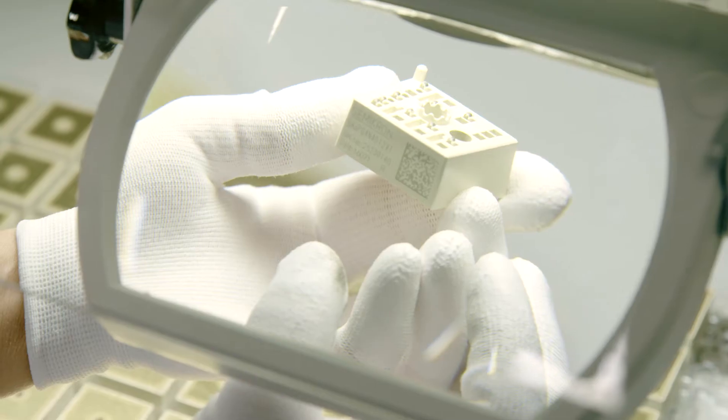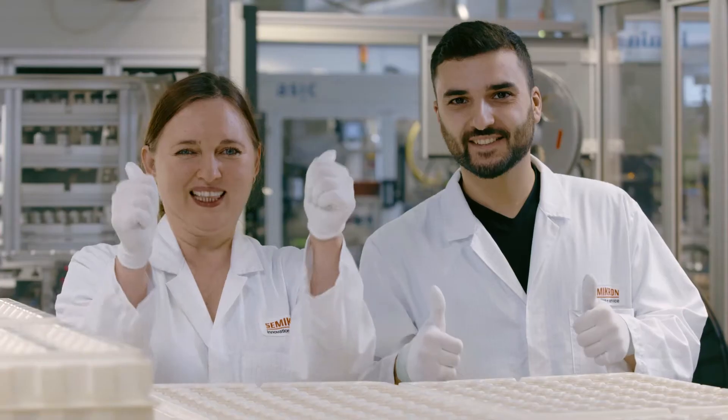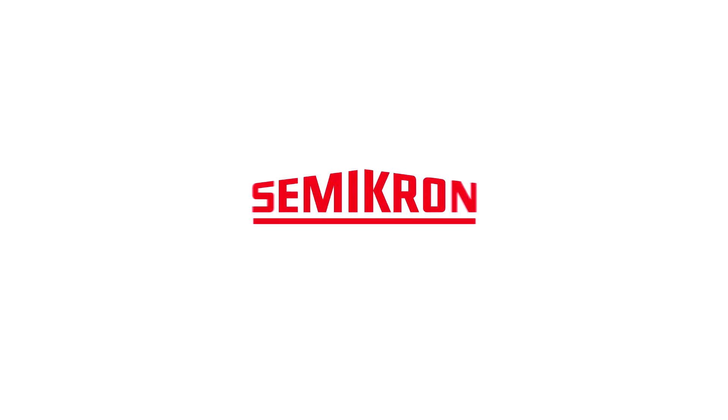In the fast-paced electronics industry, Semikron provides an all-important competitive advantage when time to market counts.